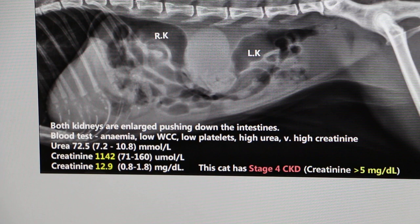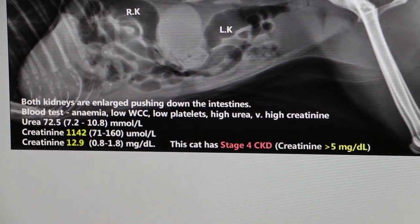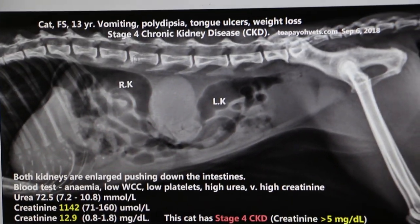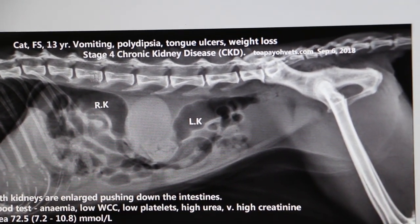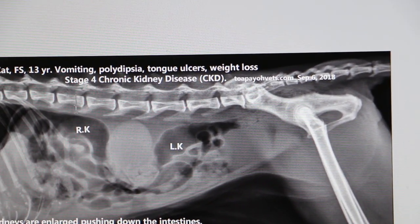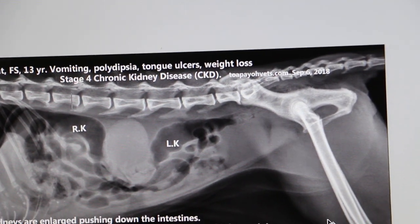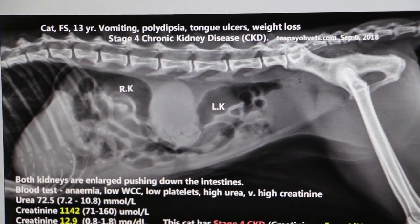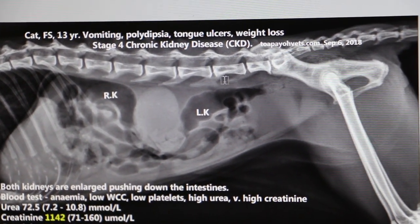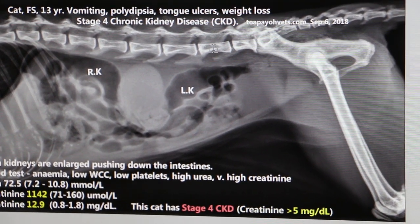If the kidneys are not enlarged, normally some people measure the length against the vertebrae. In a normal, non-enlarged kidney, it should occupy one, two, three — three vertebra lengths, or at most three and a half in a cat. But you can see that this kidney spans from here — one vertebra length, two vertebra lengths, three vertebra lengths — I would say about four and a half vertebra lengths.